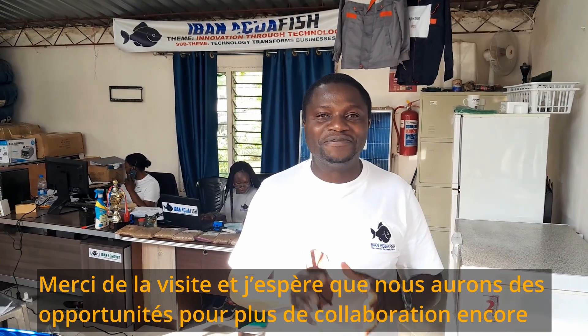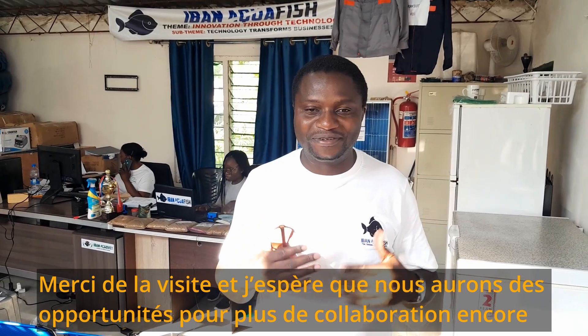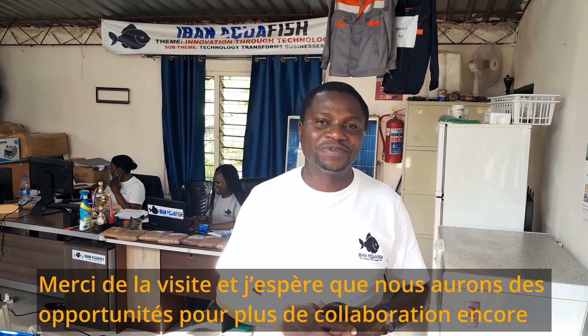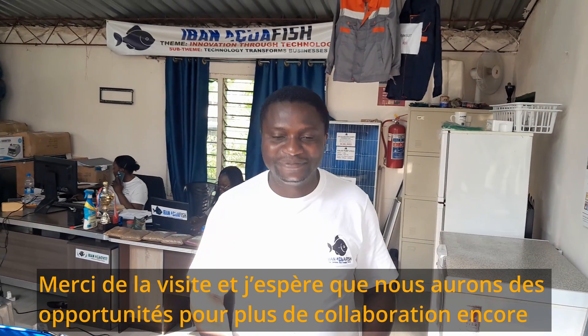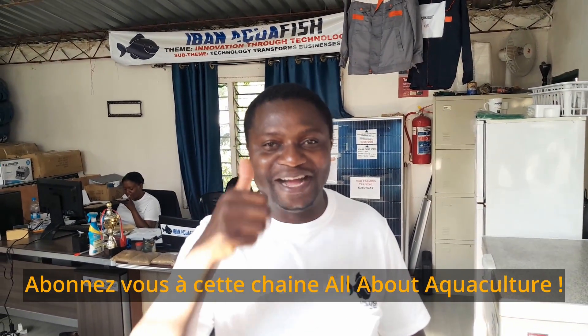Thank you so much for visiting our show. We are glad you could come and see what we have, and we hope for more collaborations with you. Thank you very much. Please subscribe to All About Aqua Culture.